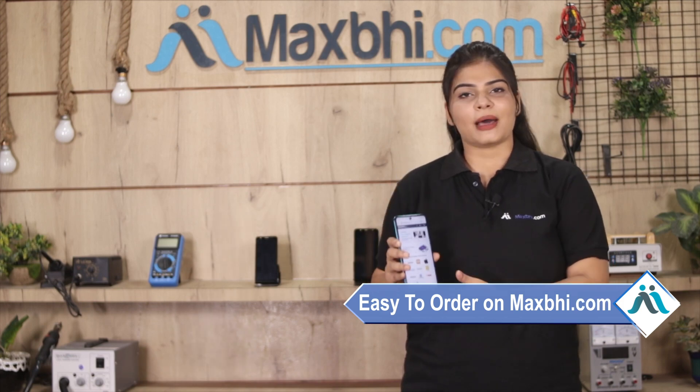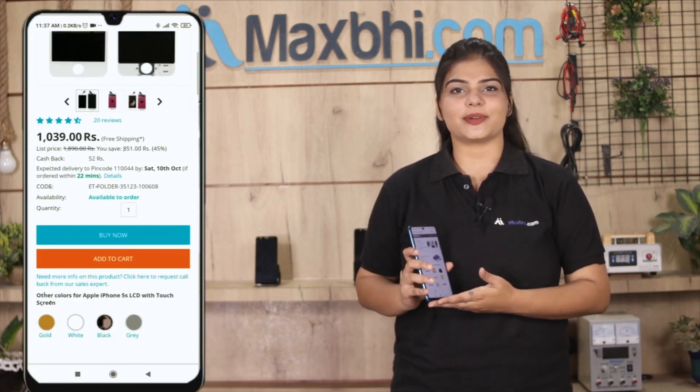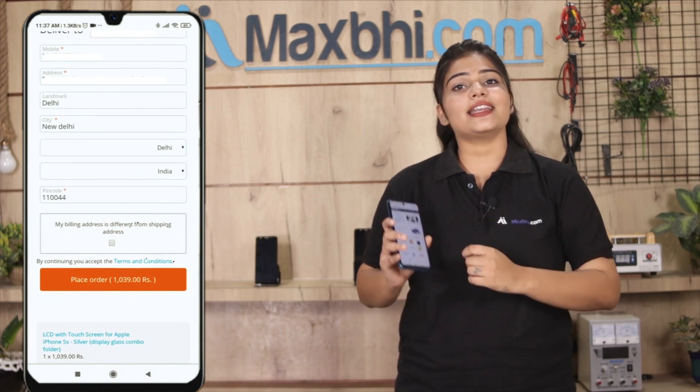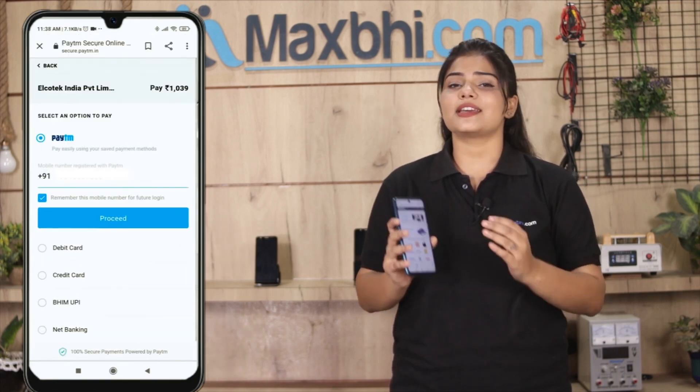Ordering on Maxp.com is very easy and simple. On our website, you can search for your product, click on the product page, enter your name, mobile number, and address, and click on order. After you click on order, you will be on our super secure payment page where you can pay in almost every way.